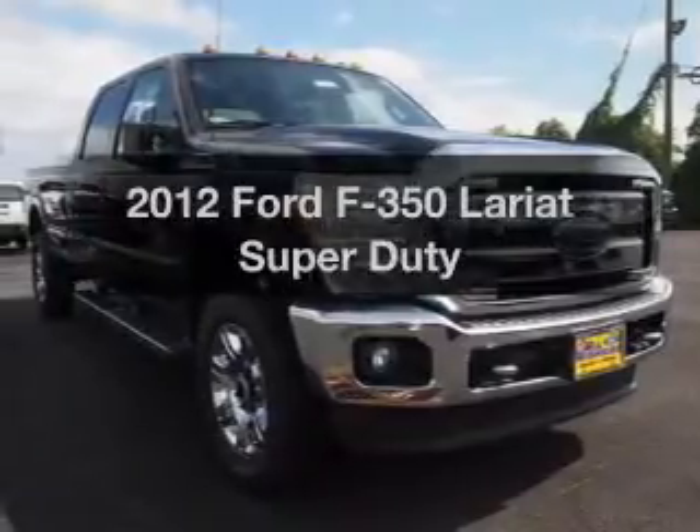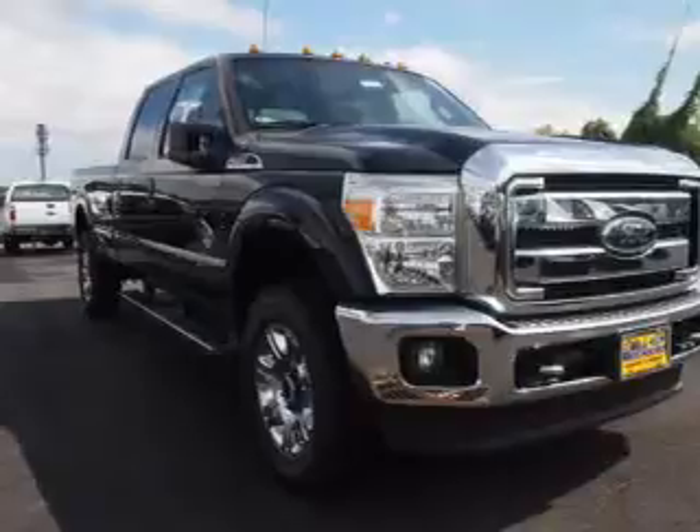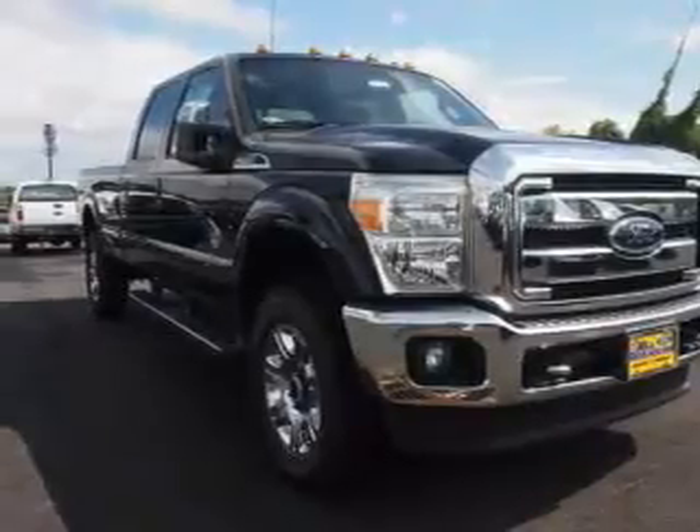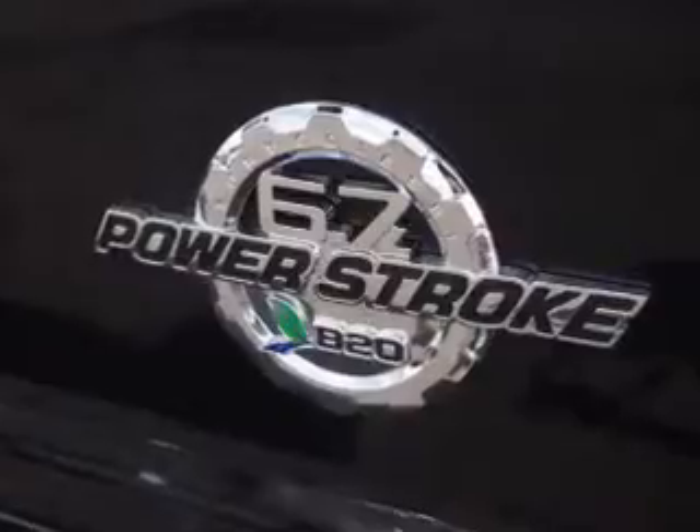Get noticed in this 2012 Ford S350. If you're looking for a first-rate auto, this one could be yours today. With a powerful 8-cylinder engine, the powertrain includes 4-wheel drive.